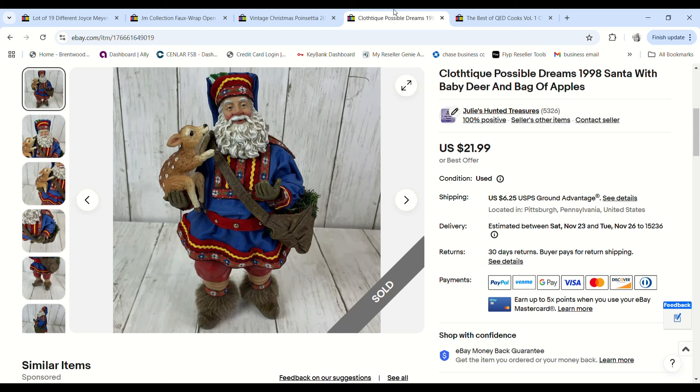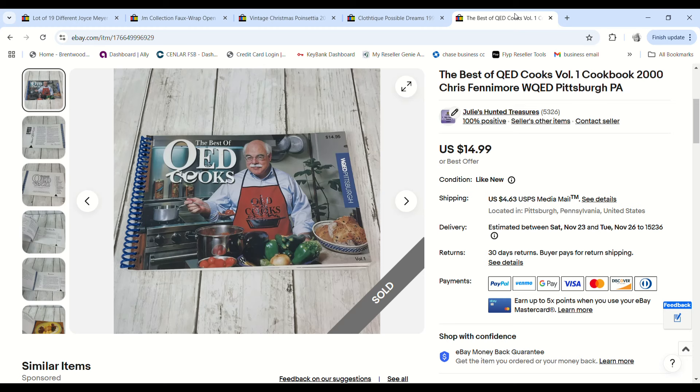These Cloth-tique Possible Dreams Santas — I think I showed some selling in the previous haul video. I had 10 to 12 total from a bag sale at a church and we paid 50 cents for each. This one sold for $18.69 and we made a $12.76 profit.